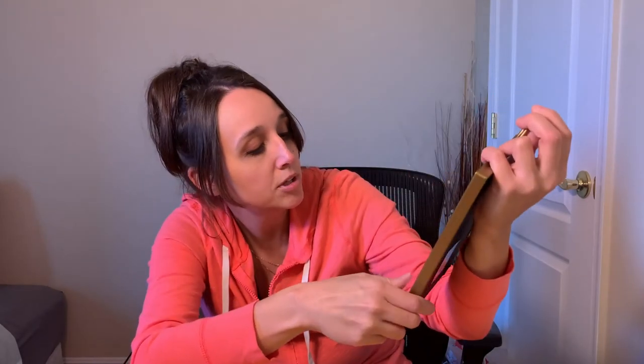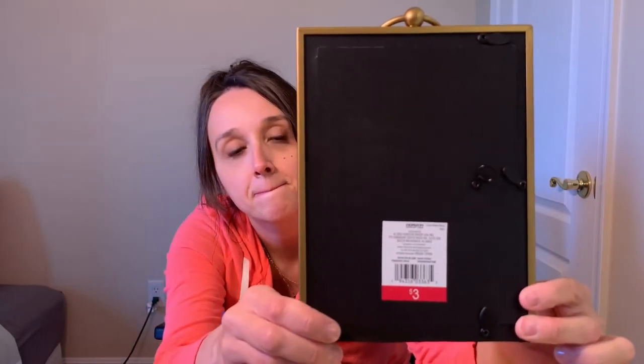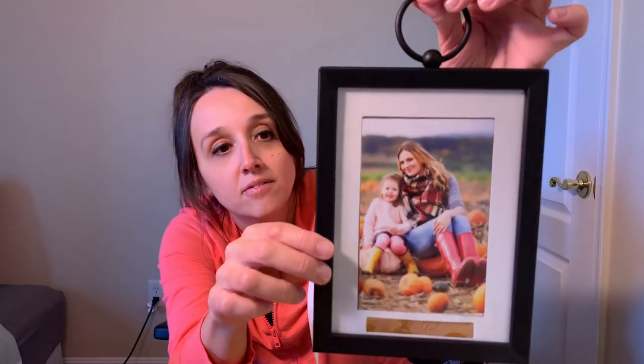I also found these gorgeous picture frames. I'm not sure of the exact size — maybe like a four by six — and down below it says 'Family.' I thought it was so pretty and it was three dollars. I also got one in black that says 'Thankful.' I just love these — they're really pretty — so I got two of them.